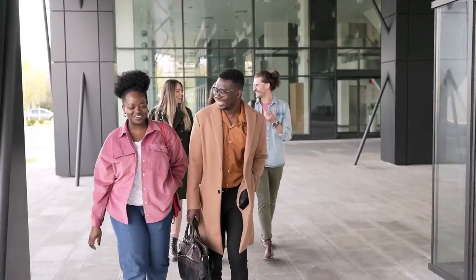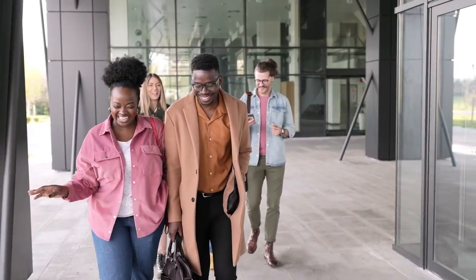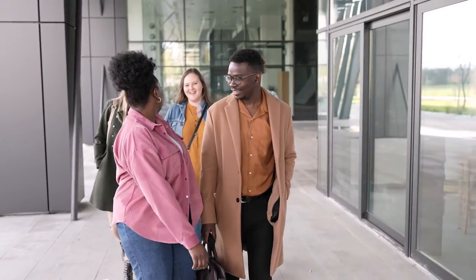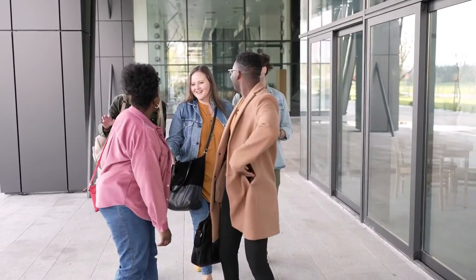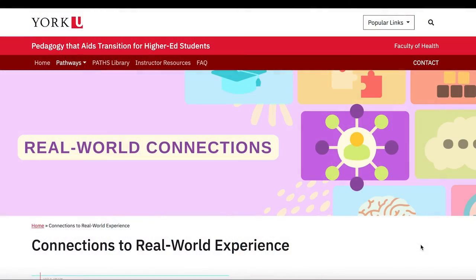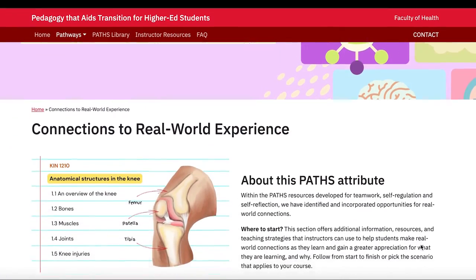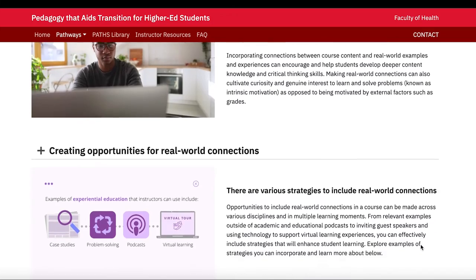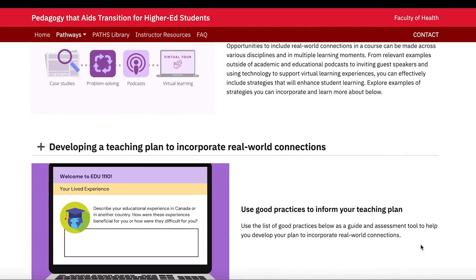Hi there, I'm Dr. Nicolette Richardson, an Associate Professor Teaching Stream in the School of Kinesiology and Health Science at York University. An important component of the PATHS Toolkit in my teaching is making connections. Research has shown time and again that students learn and remember information more effectively if they're able to connect it to a lived experience — something they do or something they know, either from inside or outside the learning environment — and this can improve students' sense of connectedness and academic culture.